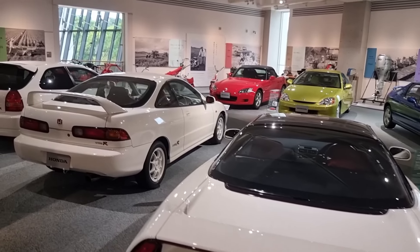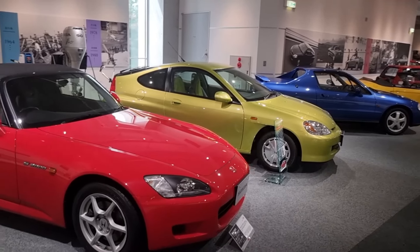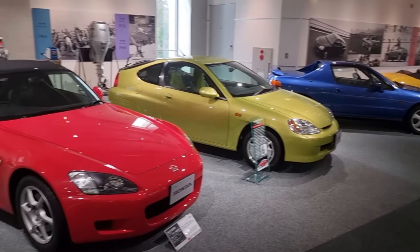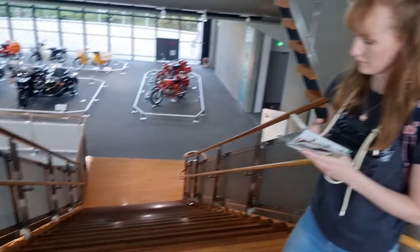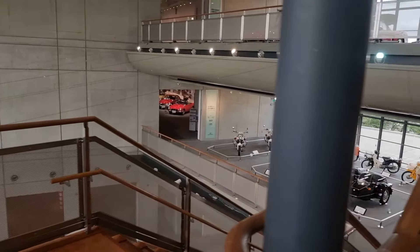Then DC2 Type-R, EK9 Type-R, Honda S2000, and Honda Insight. Bunch of lawnmowers, little ride-on tractor. Now we're heading up onto the top floor which I think is where all the race cars are — that's the bit I'm most excited about.